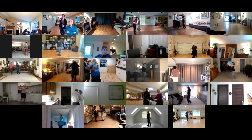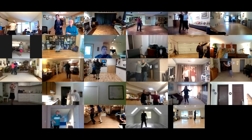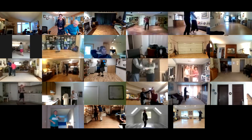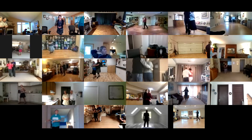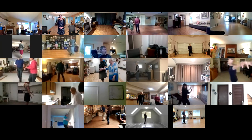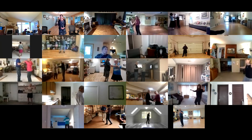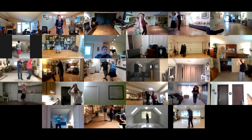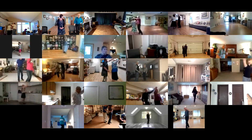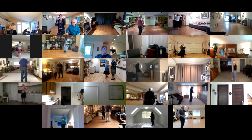Side draw close, side draw close. Left turn inside roll. Basic ending, side basic. Reverse wrap to face line, sweetheart runs.